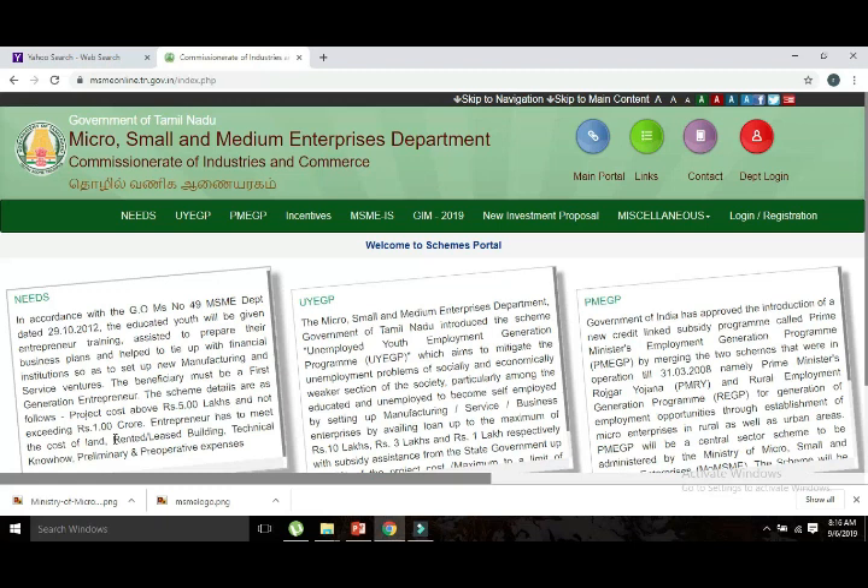If you want to get a subsidy, you can apply for it. The loan can cover the machinery cost. If you have manufacturing equipment and land, you can lease or rent them, and you can also get funding for land construction.